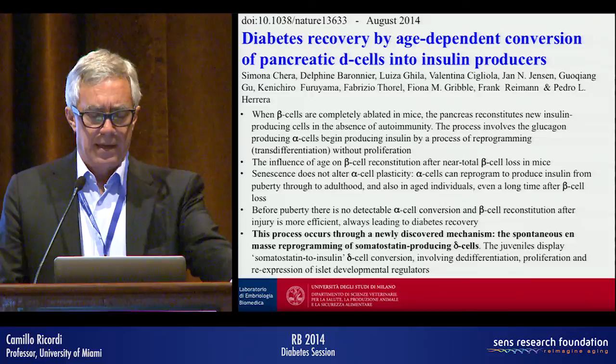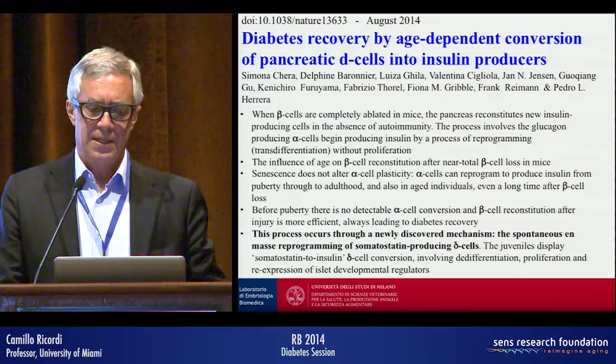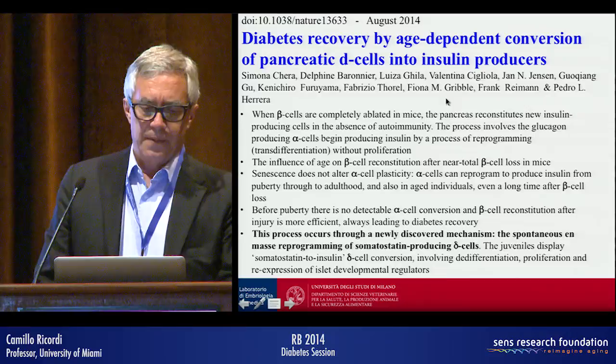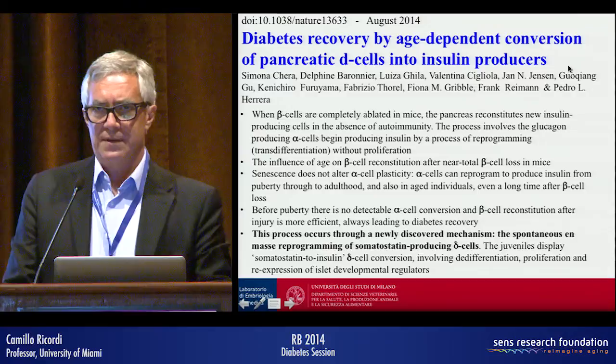This is a very interesting phenomenon: several studies indicate how different subpopulations of cells from the human pancreas can be converted into beta cells. And just two days ago in Nature, a very nice study showed age-dependent conversion of pancreatic delta cells — not just alpha cells — into insulin-producing cells. So delta cells represent yet another subset that can convert into insulin-producing cells.